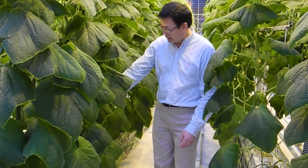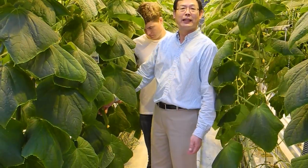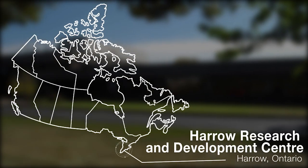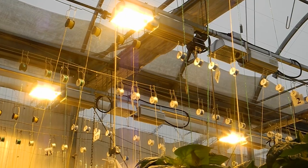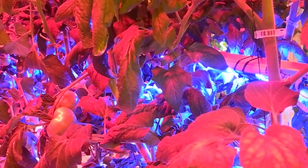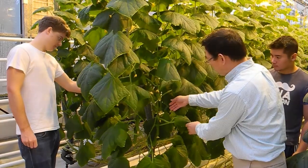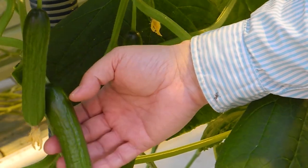Agriculture and Agri-Food Canada scientists Dr. Zhu Ming Hao from the Harrow Research and Development Centre, and Dr. Rong Hao from the Guelph Research and Development Centre, are busy studying a new hybrid lighting system that uses HPS lights above the crop canopy and LED lighting inside the crop canopy. Agriculture and Agri-Food Canada is one of the leading organizations in the world in the study of vertical lighting distribution for greenhouses.